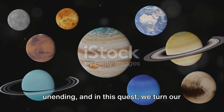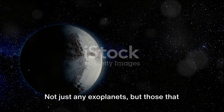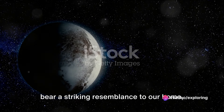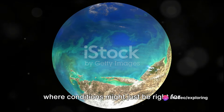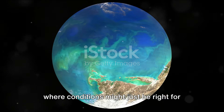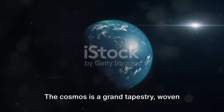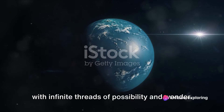The quest for life beyond Earth is unending, and in this quest, we turn our gaze to these distant exoplanets. Not just any exoplanets, but those that bear a striking resemblance to our home, the Earth. These are the worlds that could potentially harbor life as we know it, where conditions might just be right for the existence of water, and by extension life. The cosmos is a grand tapestry, woven with infinite threads of possibility and wonder.